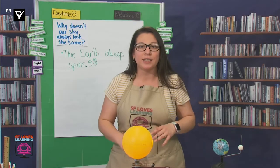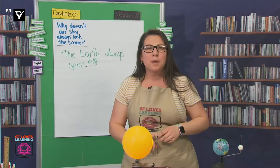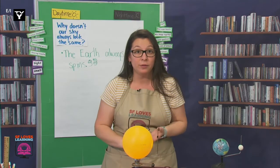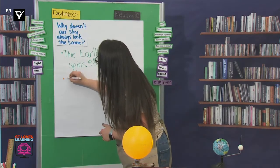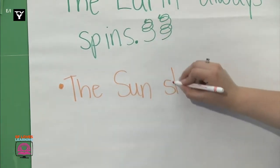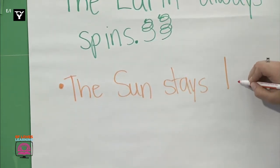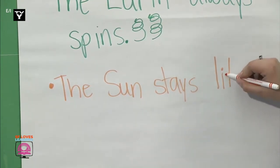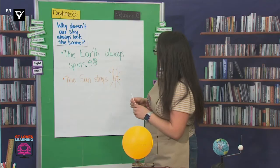Many of you noticed that the sun's light stayed on, even when the Earth would spin. Maybe I can write: the sun stays lit. The sun stays lit. And let's make some shining marks come out of it. Awesome.